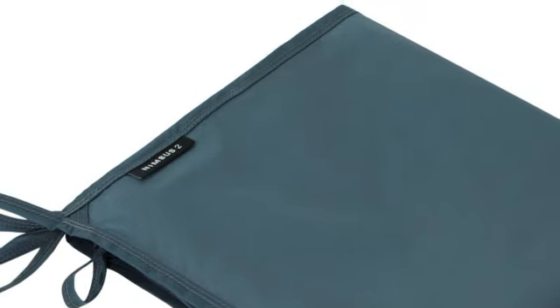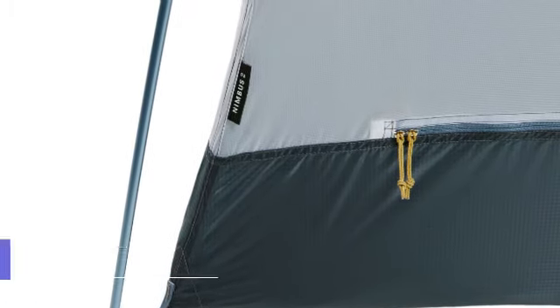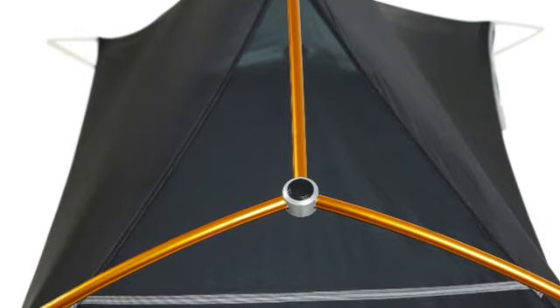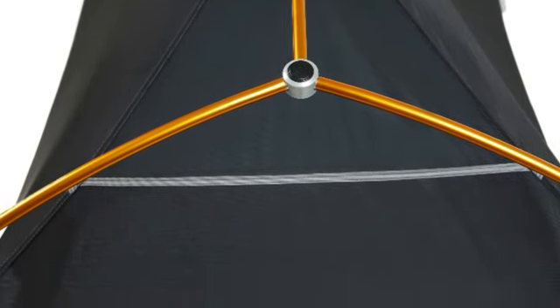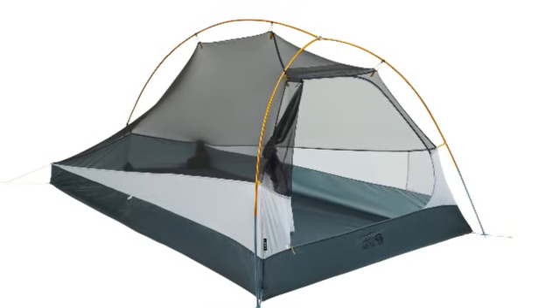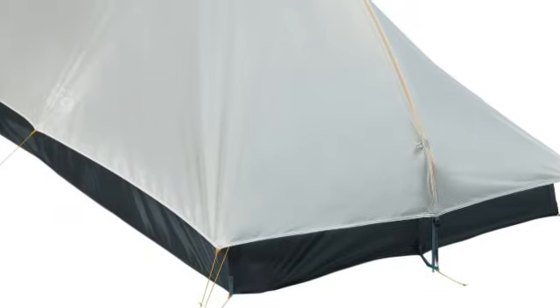whether stowed in the included stuff sack or rolled up to be divided between two campers. The Nimbus floor and sides are made from ripstop nylon, while the canopy uses mesh for improved ventilation and reduced weight. The undyed, translucent rainfly provides eco-friendly weather protection. The fly has a silicone coating and can be staked out for a flared-out silhouette that sheds precipitation.